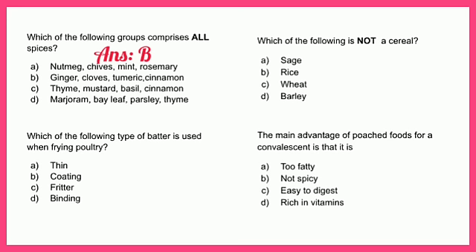Which of the following types of batter is used when frying poultry? A - thin batter, B - coating batter, C - fritter batter, or D - binding batter. The answer is B - coating batter.